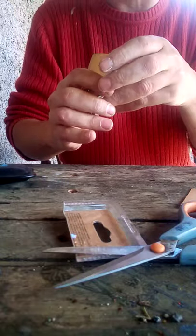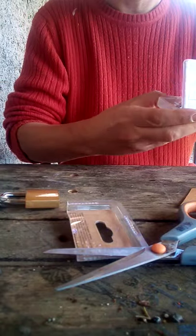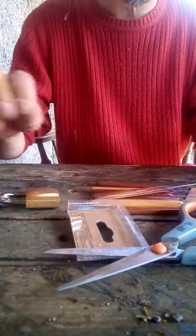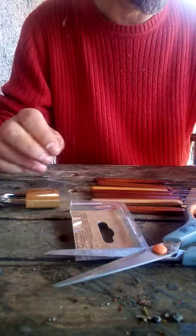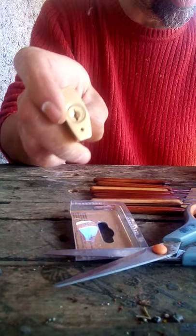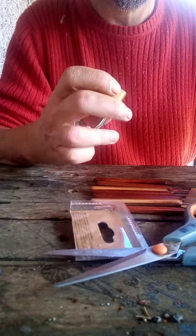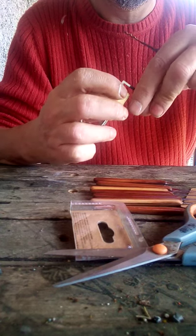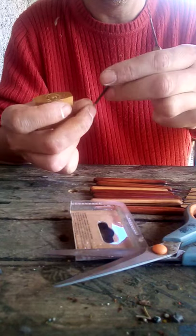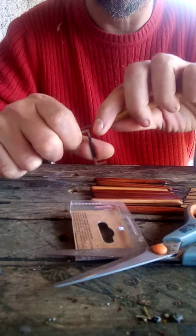Try and avoid looking at the keys until I've got into it, if I get into it. Give it a couple of minutes first. OK, try and rake first. A reasonable amount of space there. A little bit fatter. OK, try raking it.